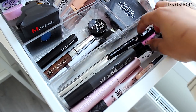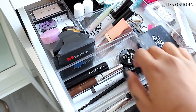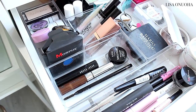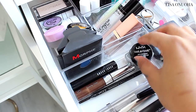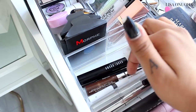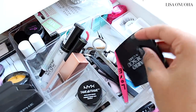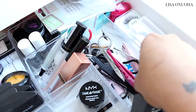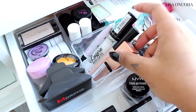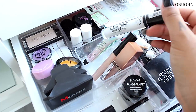Right here I have some mascaras and eyeliner — not much, just a Morphe eyeliner and a liquid eyeliner from Essence. Then I have my brow products: two NYX Tame and Frame brow products in espresso, and two brow gels and brow pencils I don't really use often. I also have some tools — a mirror, tweezers, sharpeners, eyelash glue, and other random bits.